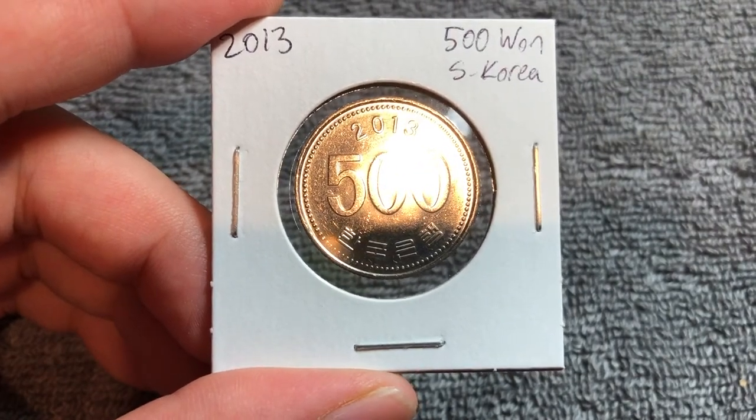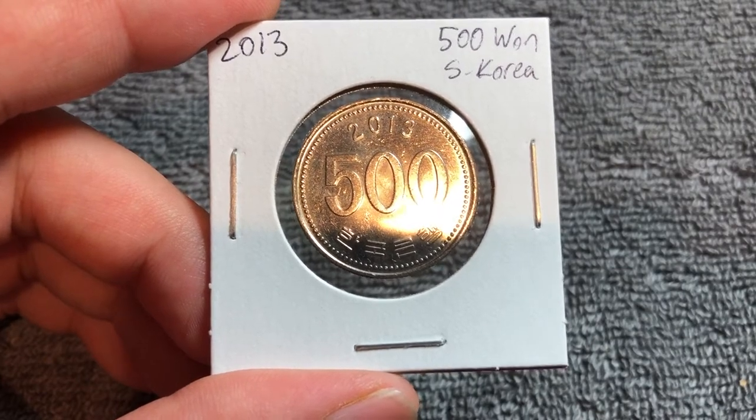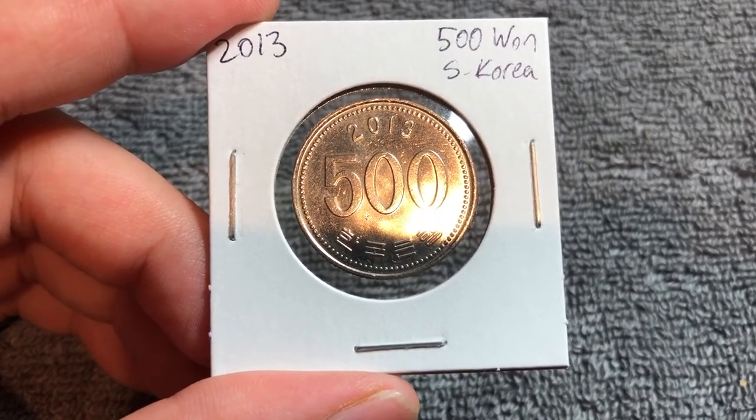These coins were minted at the Korea Minting and Security Printing Corporation in Daejeon, and 2013 has a mintage of 60 million even.